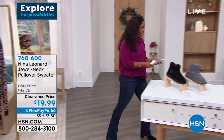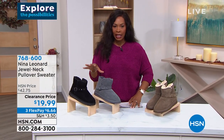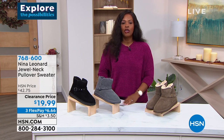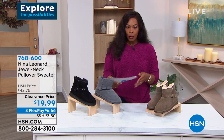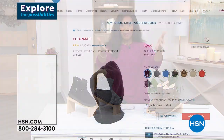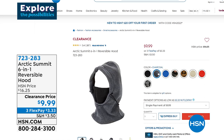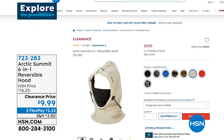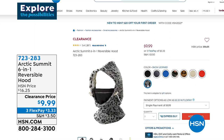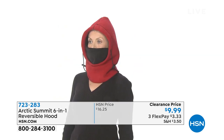We're going to keep the clearance trend going and talk about the Bear Paw booties — we gave you a quick look at them earlier. But before the boots: Kate mentioned how cold it was, and we have something that can help if you have to be out in the weather. That's the Arctic Summit 6-in-1 reversible hood — it comes in lots of great colors, it's unisex, for all ages from teenagers on up, and it can not only help block the cold but also block the wind.